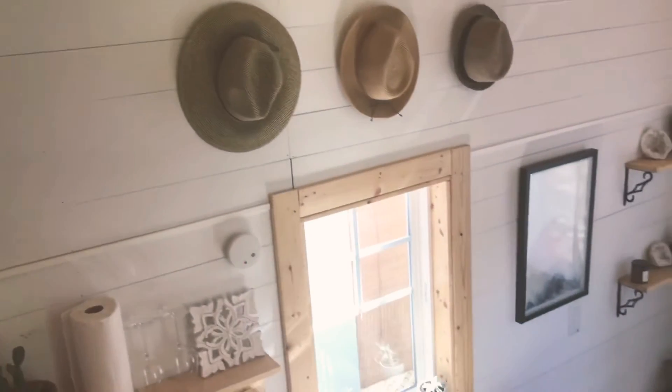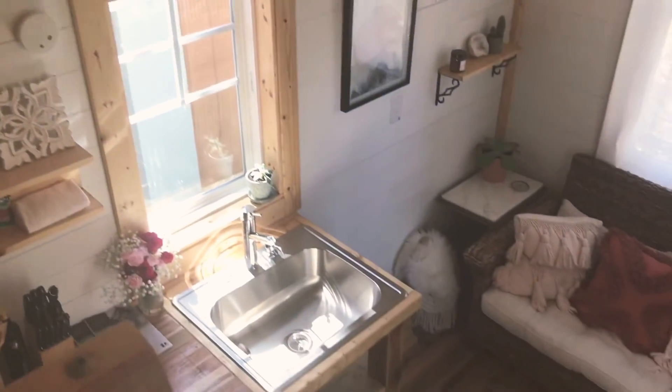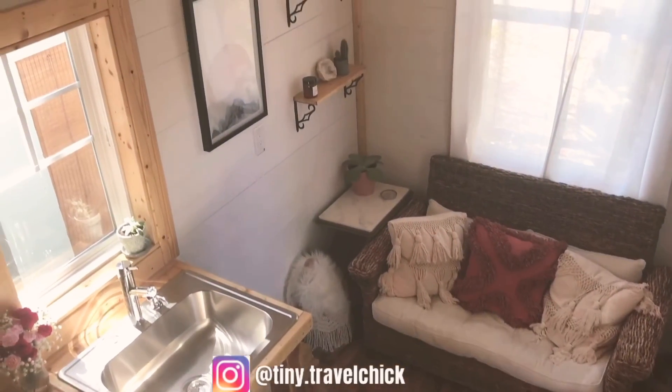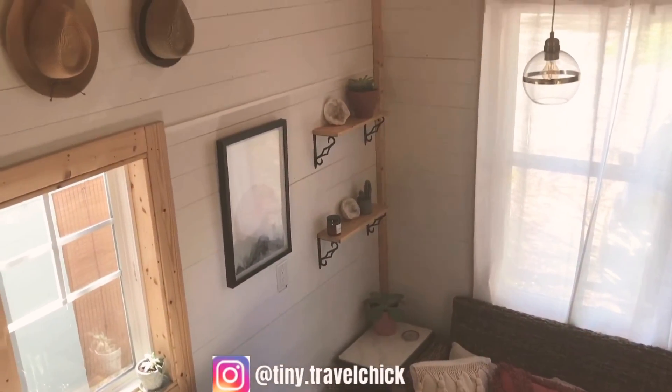Looking down into the tiny house from the loft area you'll just get a sense of the size of it. You have just enough room for a little couch area for sitting and eating or reading, and again a small kitchenette with a few things for you to cook with.